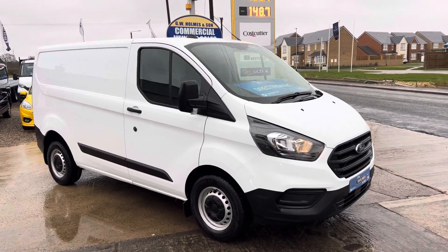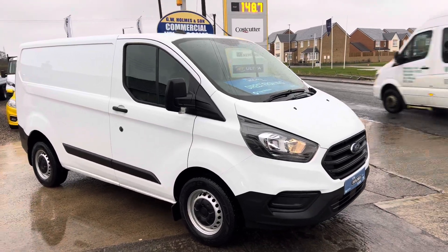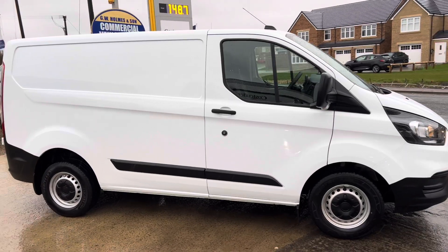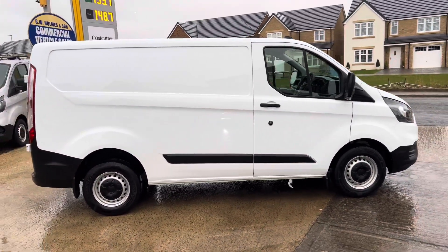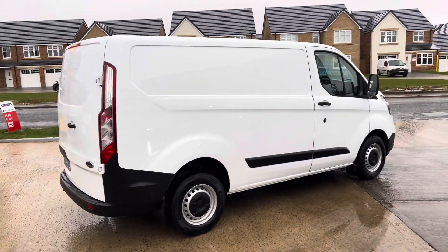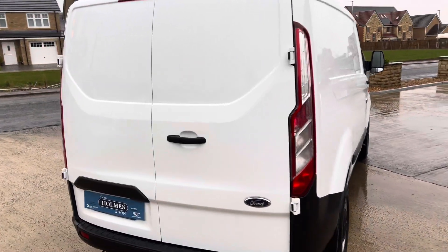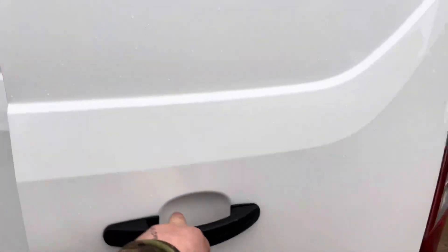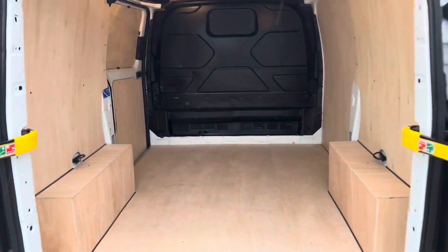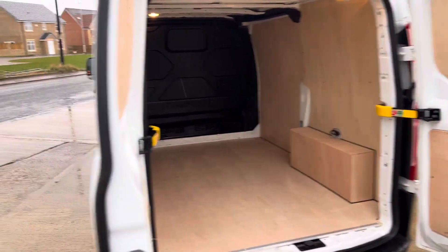Hello, I'm Thomas from GW Homes. I'd like to take a moment to give you a quick walk around this vehicle that's just arrived with us today. This wet, miserable day — 2020, 20 on the plate — Ford Transit Custom Leader. This vehicle has come to us direct from the NHS contracts, only one owner from new, full service history, and it's only covered 49,000 miles. As to be expected with all of our vans, it's absolutely immaculate, very very well presented.